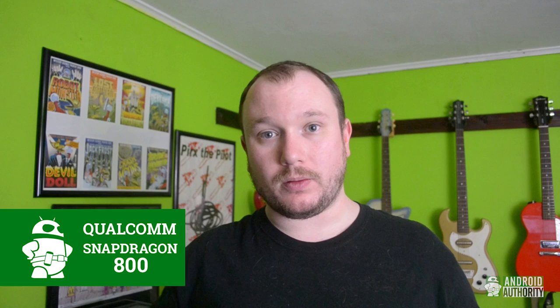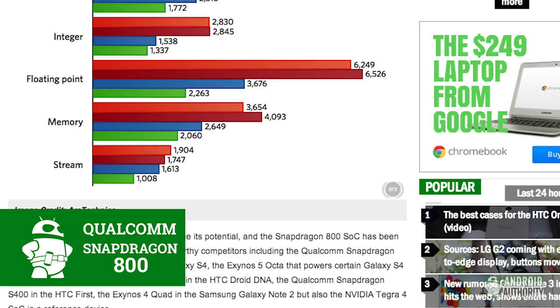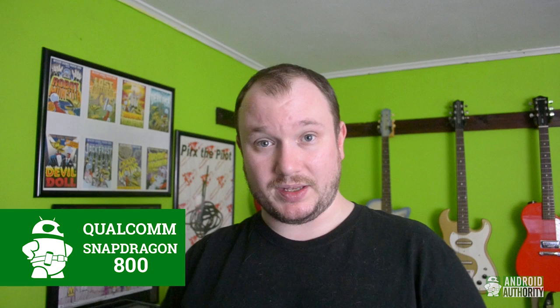Since we first saw how well the Qualcomm Snapdragon 600 performed, we've been waiting to see what the performance on the top-of-the-line Qualcomm Snapdragon 800 would be. Well, preliminary results are in, and just... wow. Qualcomm invited a few folks to take a look at the new system-on-chip, and many a benchmark was run. Long story short, the Snapdragon 800 beat pretty much everything that was thrown at it, except for the Tegra 4, which held its own in certain tests. The chipset will be showing up in some pretty big-deal devices later this year, so luckily it's not going to be too long until we see it.